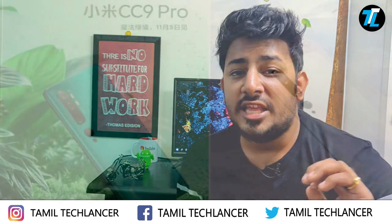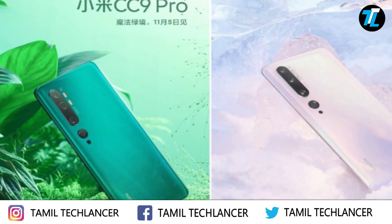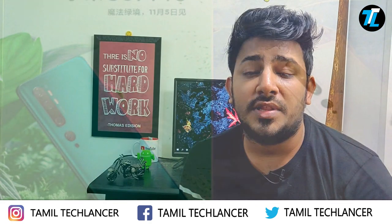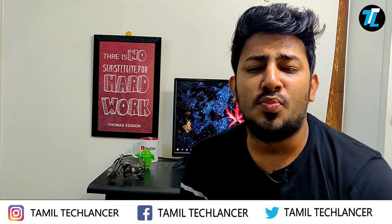The Mi CC 9 Pro comes in three color options: Dark Theme Phantom, Ice, and Snow Aurora.